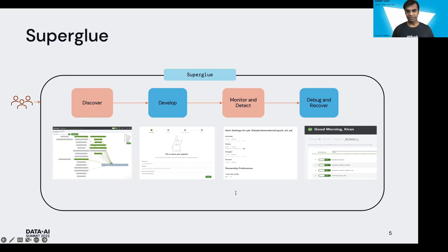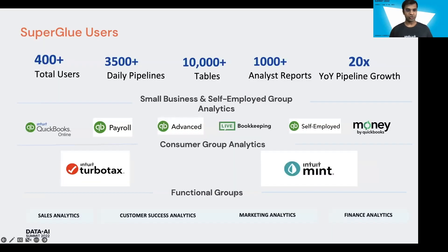We also have capabilities like Presto on Spark, wherein a data analyst can run Presto queries on Spark — we have a presentation on that too at this Databricks Summit. Here are some Superglue numbers: more than 400 total users, more than 3,500 daily pipelines affecting more than 10,000 tables daily, empowering 1,000 plus daily business-critical reports. We have seen a growth of over 20x year-on-year — last year we had around 160 jobs, currently we have around 3,500 plus jobs, mainly because of the capabilities we've added in Superglue.